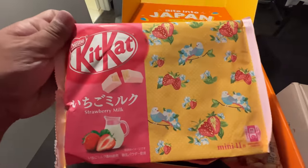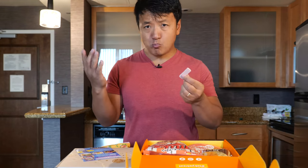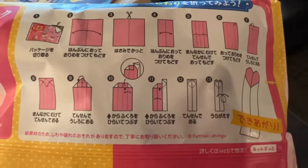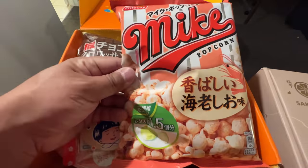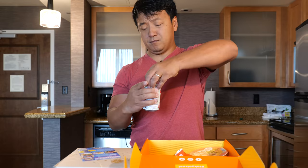First, Tokyo Treat Strawberry Milk Kit Kats. This is awesome. And you can use this bag as origami paper and make it into a heart. Hey look, Mike Popcorn. This is so delicious — I'm gonna save this for movie nights. Strawberry milk drink.